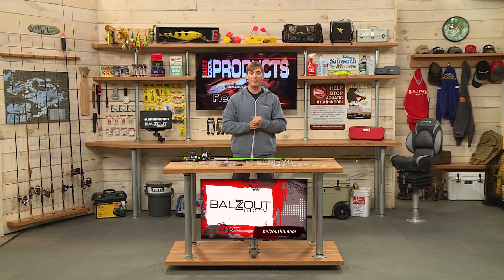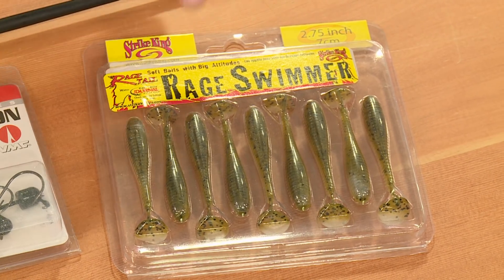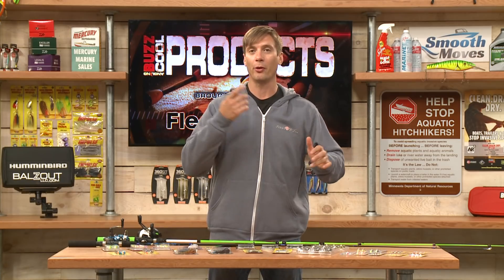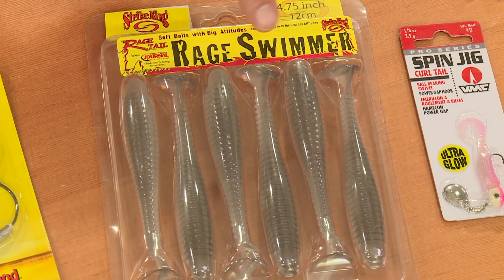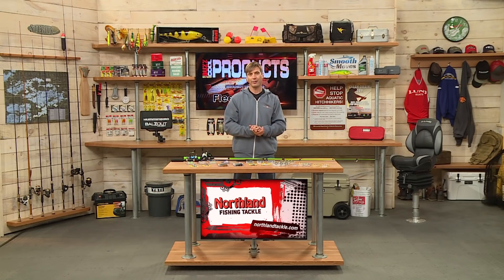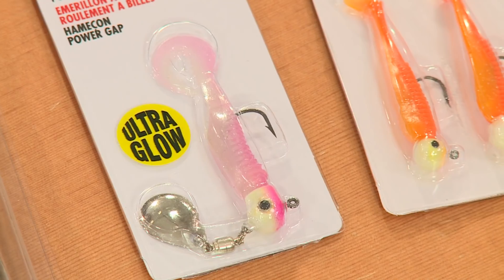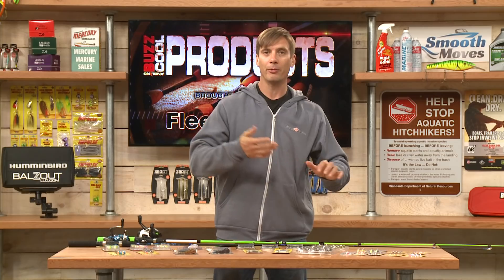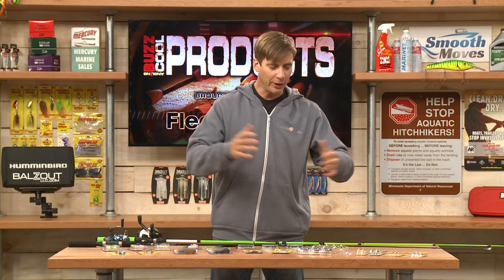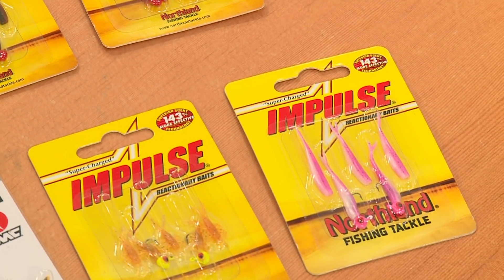Talking about swim baits, at Fleet Farm there's a whole lot to choose from. Here's one from Strike King, the Rage Swimmer — swim baits have such a natural action, and there's really no wrong way to fish them. You can slow roll them or burn them fast. For panfish, you want a variety of different jigs: smaller jigs like these Impulse jigs and then some bigger-profile ones from VMC. Whether you're fishing bluegill or crappie, just get a few of these, and at your local Fleet Farm store you'll find even more to choose from.